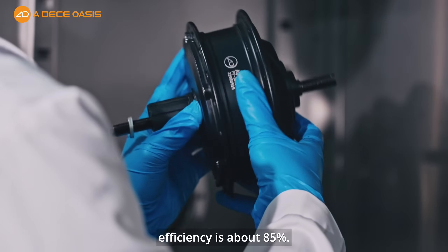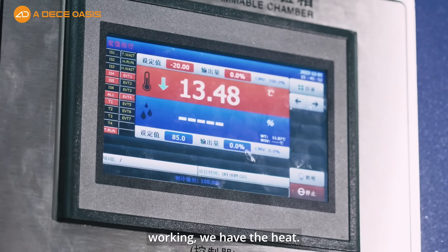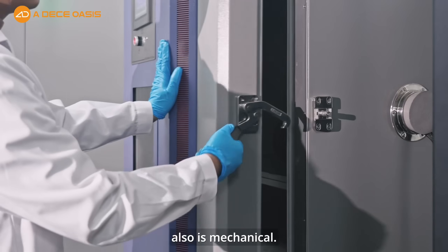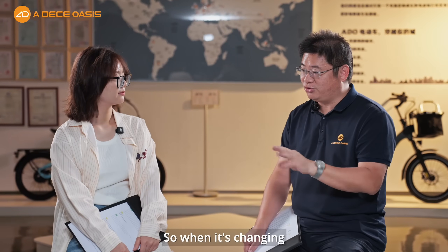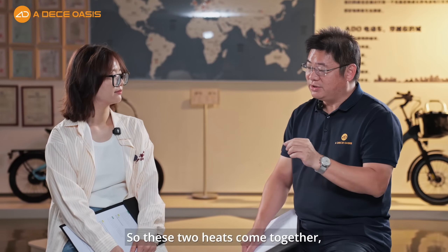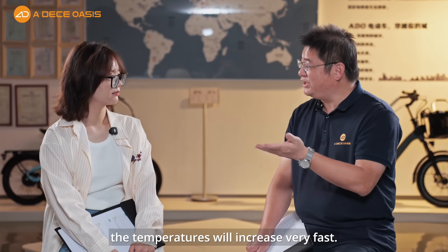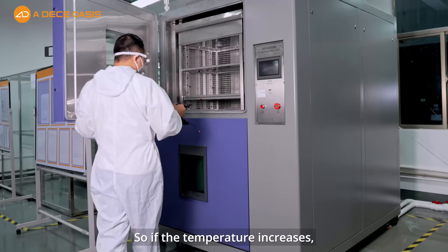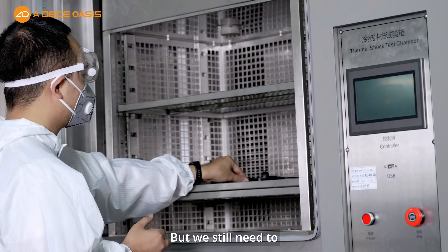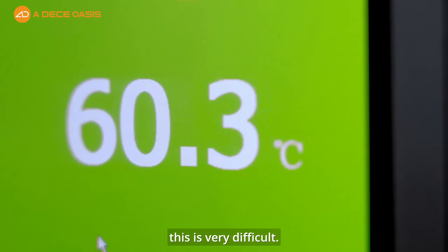Second, the motor's electrical efficiency is about 85%, so when it's working it generates heat. Additionally, the automatic transmission is also mechanical, so when it changes gears it also generates heat. These two heat sources combined cause temperatures to rise very fast. If the temperature increases too much, the system becomes unstable — but we still need to keep the overall size small. This is very difficult.